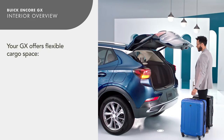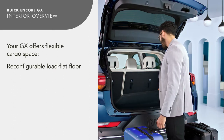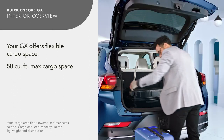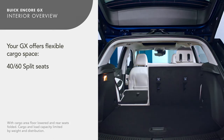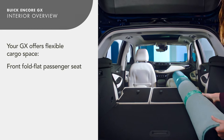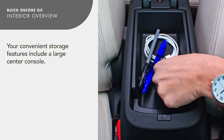Say hello to game-changing cargo space. Its reconfigurable cargo floor gives you 2.7 inches of additional cargo height, raising the maximum cargo space to more than 50 cubic feet. 40-60 split seats offer greater cargo flexibility when paired with a front-fold flat passenger seat. A large center console holds your travel essentials.